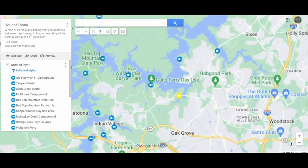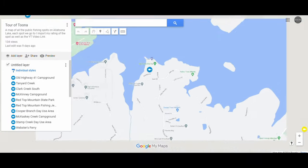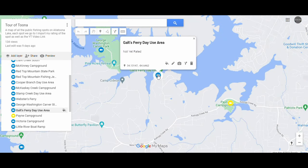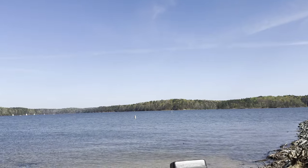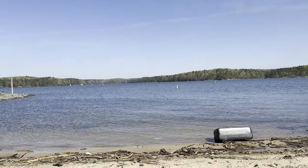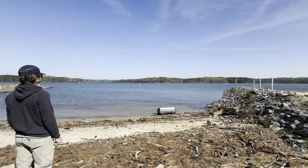Galt's Ferry is a public day use area and boat ramp located in Acworth, not too far off of Colouge Creek Road. It has a boat ramp, a beach, playground, many picnic tables and outdoor grills, as well as a couple of pavilions. Regarding the fishing, there's a small fishing pier with some fish attractors that the DNR set up, so realistically it should be a decent little spot.